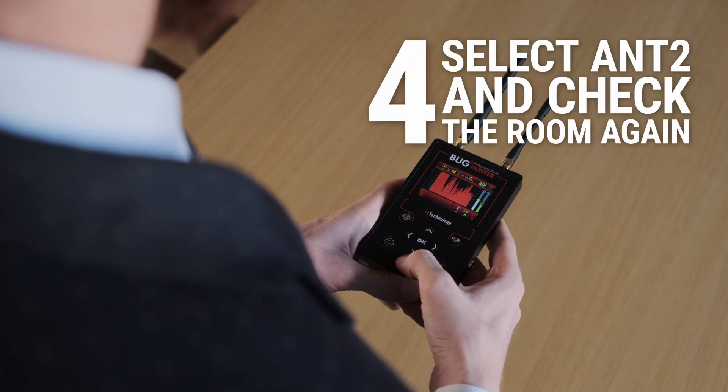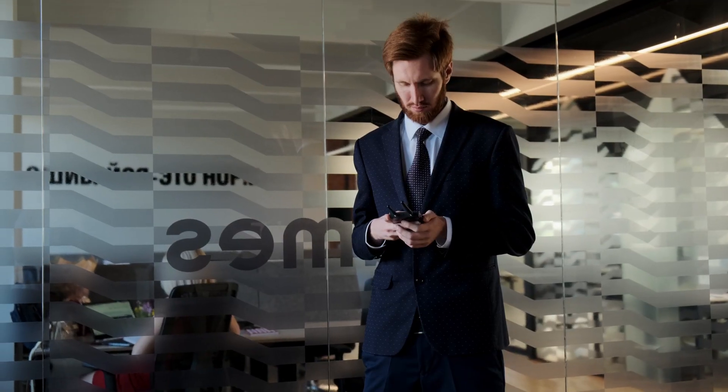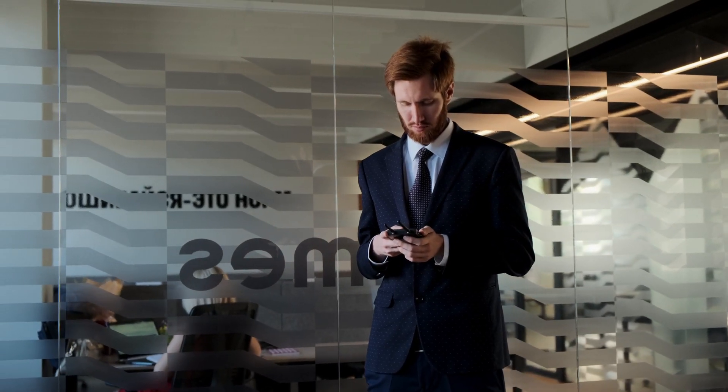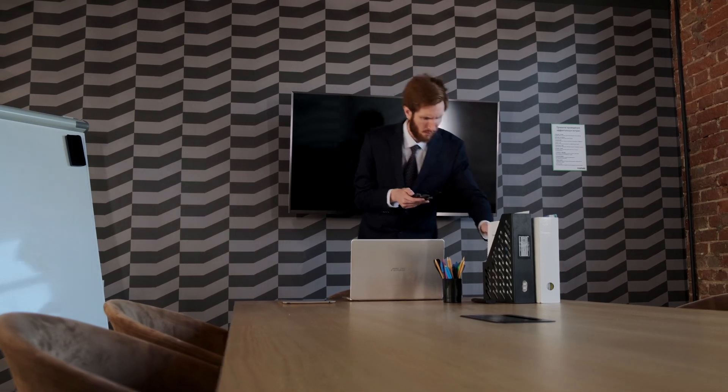Step 4: select the Ant 2 search channel to find devices operating at frequencies of 2.4 GHz and higher — Wi-Fi and Bluetooth transmitters, analog cameras, and so on. Scan the room again, paying attention to peak values.